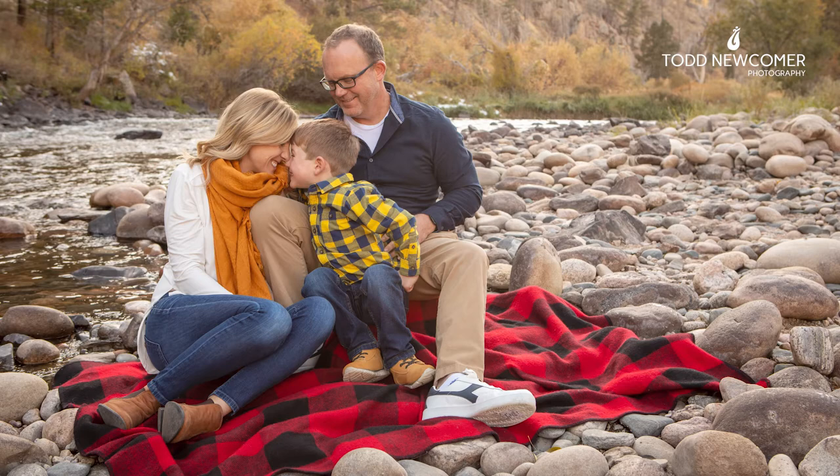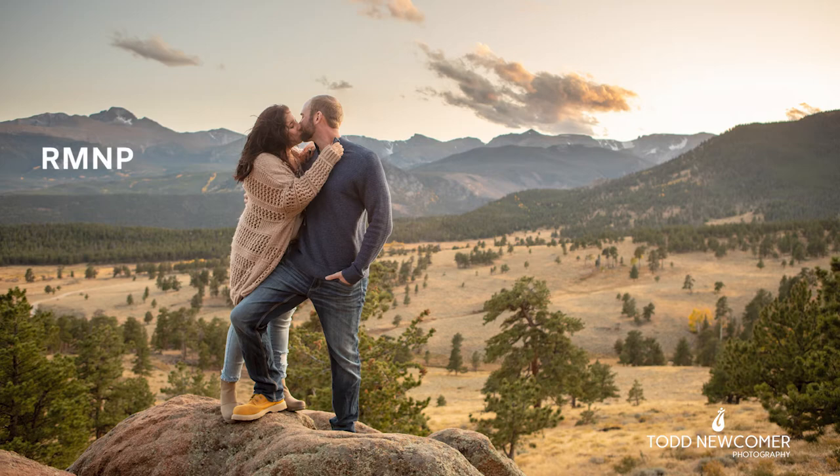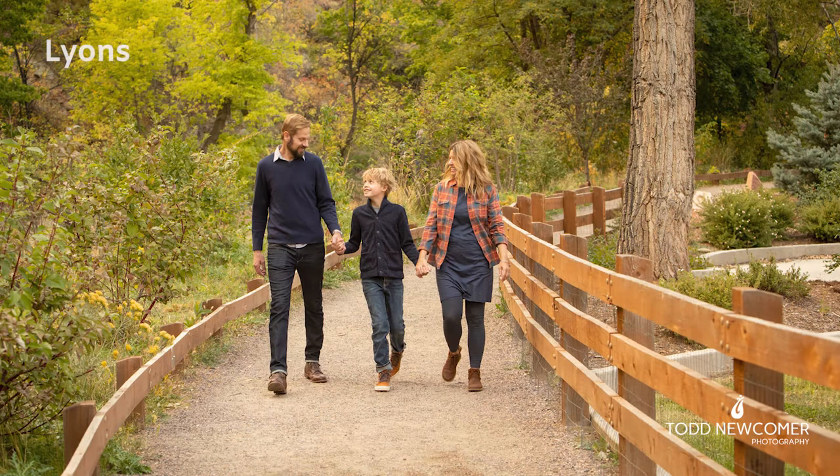Fort Collins also has a ton of conveniently located city and state parks and natural areas that offer beautiful backdrops and are great for kids and families of all sizes. In Estes Park, Rocky Mountain National Park is the place to be with world-class views and breathtaking fall colors — if you're willing to make the drive, you will not be disappointed. Down the Big Thompson Canyon from Estes, Loveland also has some great parks and natural areas that photograph beautifully.